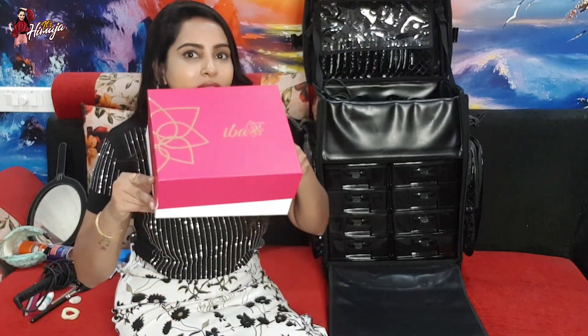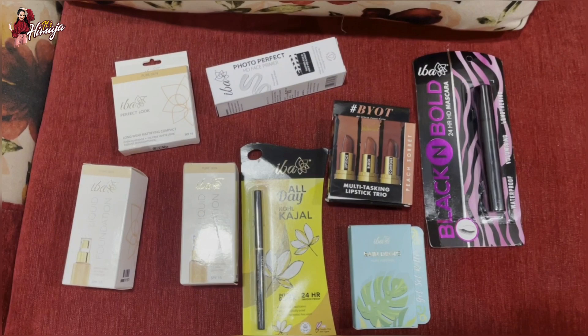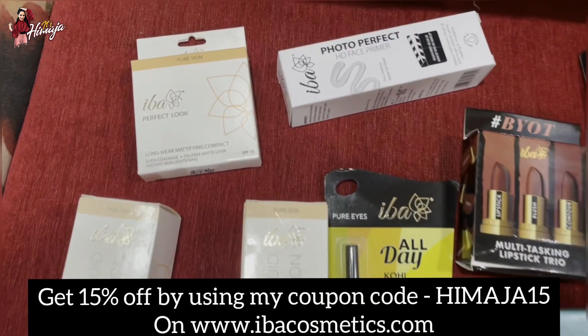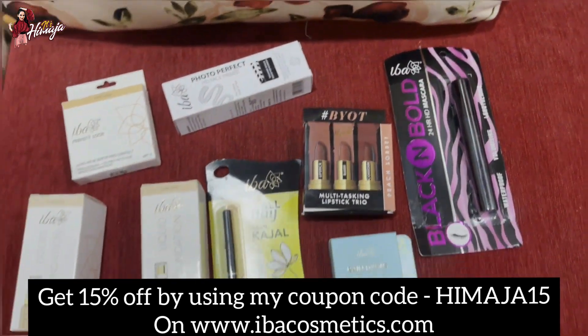Coming to makeup products, I am using IBA products. They are Tita certified and Halal certified. If you want to purchase any products, you can get a 15% discount using my coupon code HIMAJA59 mentioned on IBA's website.